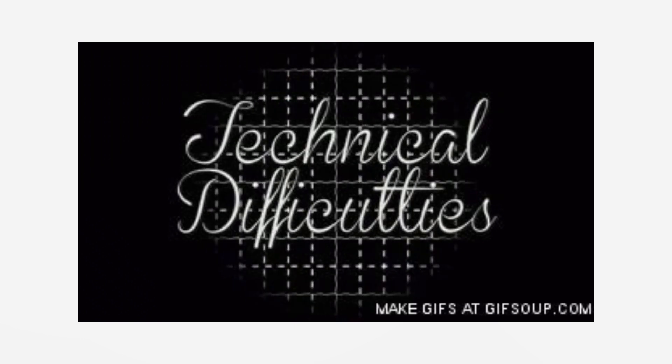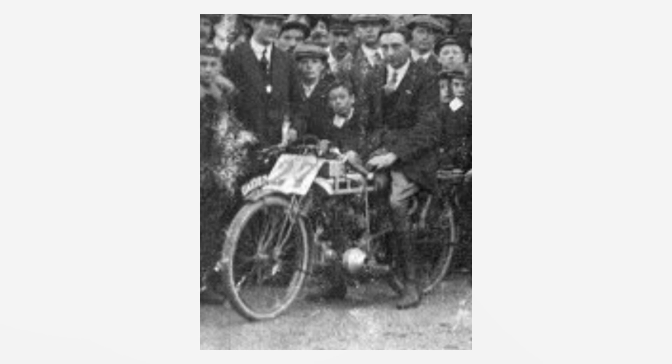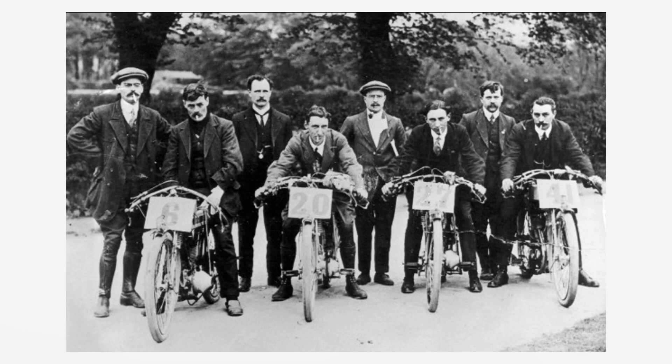1914 soon came round and the company was so busy with production difficulties that little thought was put into the Isle of Man TT until last minute. Panic stations! Even with the last-minute development they managed to create a 2.75 horsepower sports bike, which they entered five of. This picture shows the 1914 line-up with the Stevens brothers in the background.